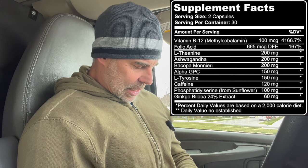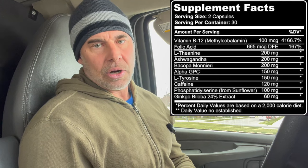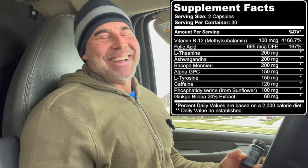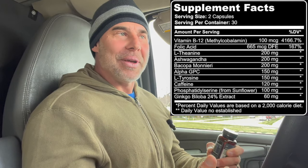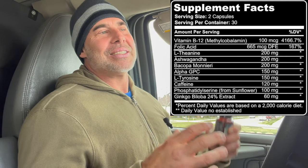Then we've got L-tyrosine at 150 milligrams. This is a precursor to dopamine and the other catecholamines, which increases norepinephrine and epinephrine. 150 milligrams isn't a huge dose — you've typically got 500 milligrams to 1 gram of L-tyrosine in other formulas — but we're looking at a synergy of everything here. It's not always about dosing, it's all about synergy.